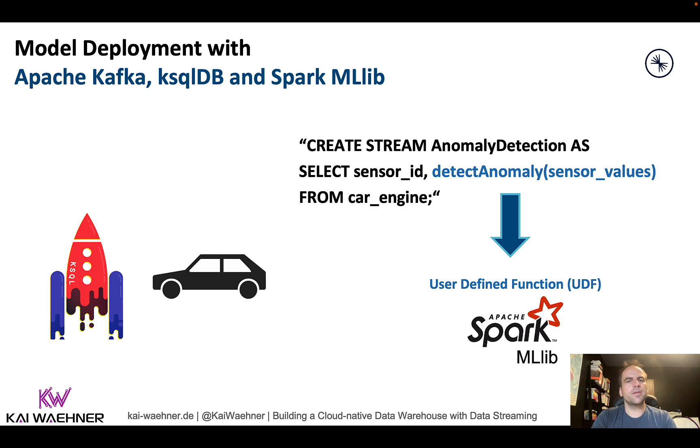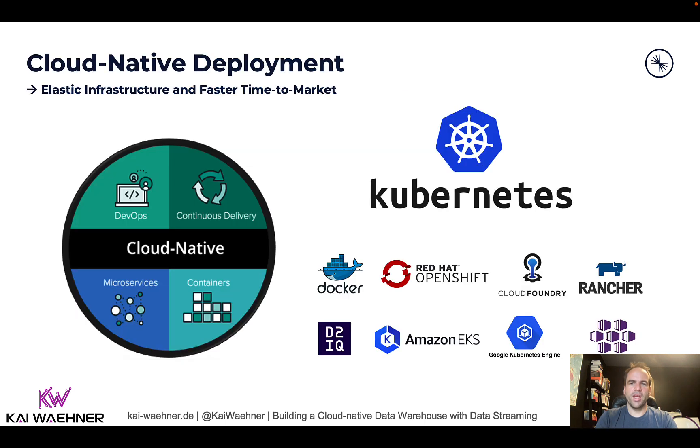This is key to why a lake house is not just one infrastructure — it shouldn't be. It's a combination and a logical view of components: choose the right tool for the job. Cloud-native means truly elastic infrastructure and faster time to market. You use containers, DevOps, GitOps, and automation tools to not just deploy software, but also to test it, scale it up, and scale it down.